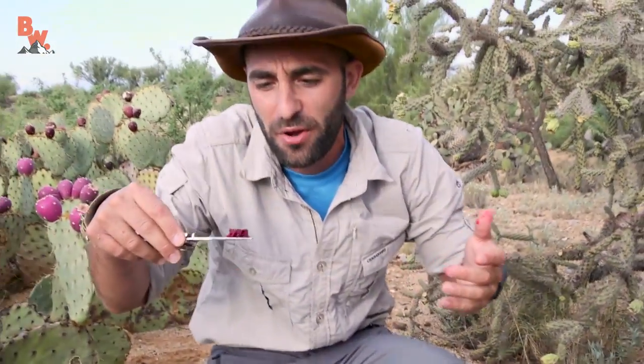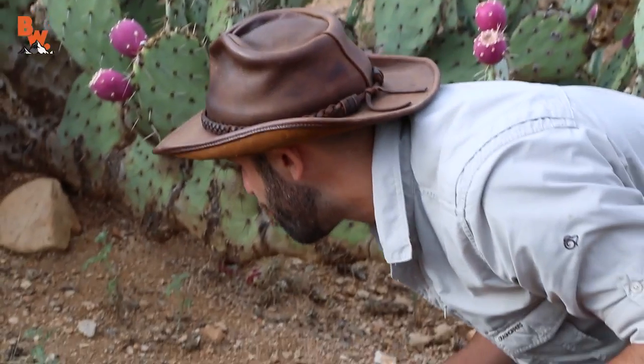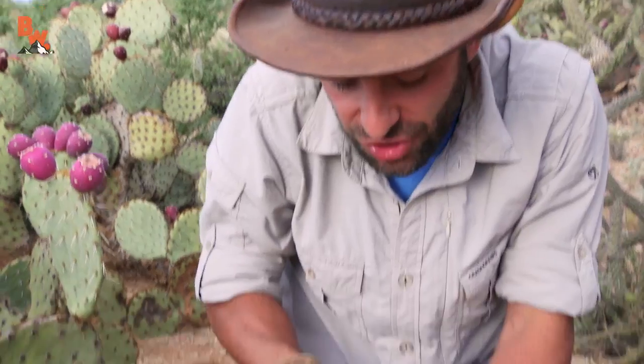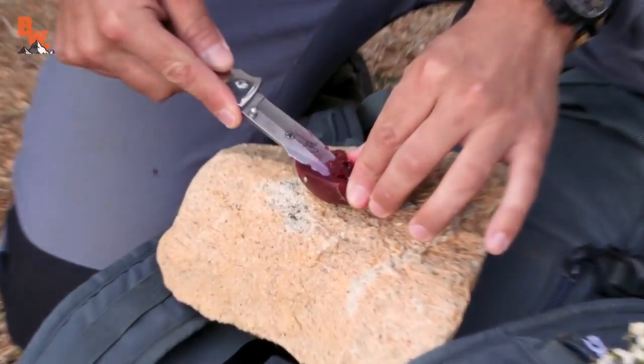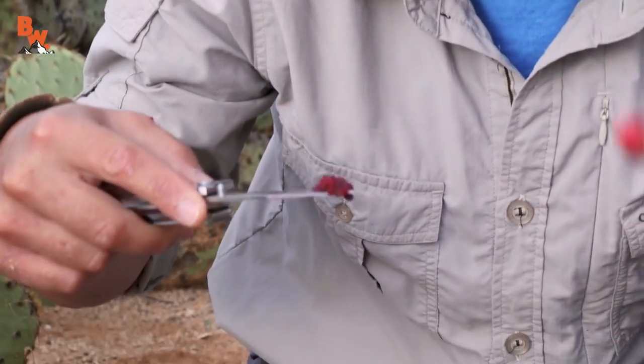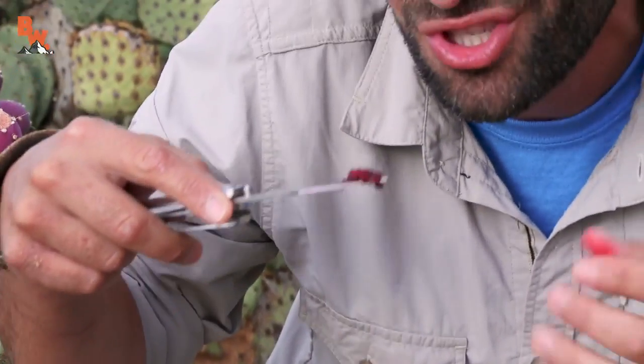Mmm, that is sweet. First bite. This is like breakfast for me here in the desert. Mmm. That is good. That's kinda how you have to eat it — you take a scoop out with like a pocket knife. You can also dig it out with your fingers. You can eat the seeds. They're good fiber, but really what we're after right here is the juice. You kinda have to suck all the juice and the fruit out from around the seeds.